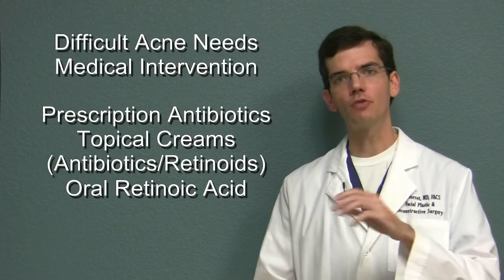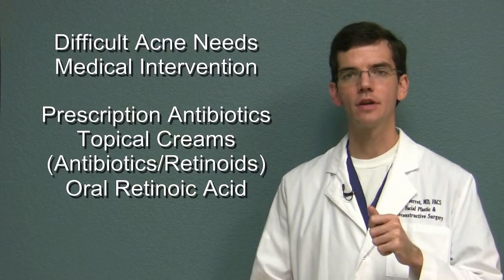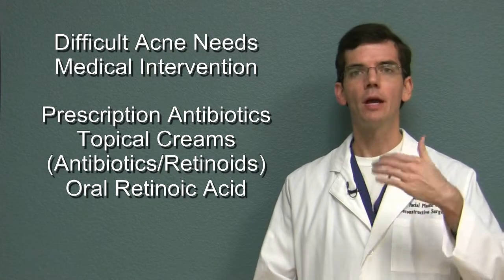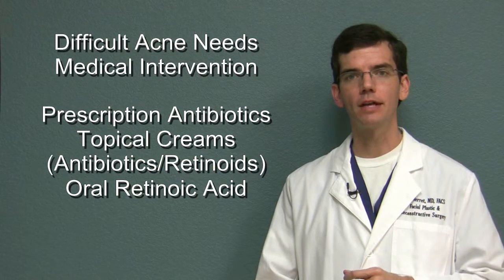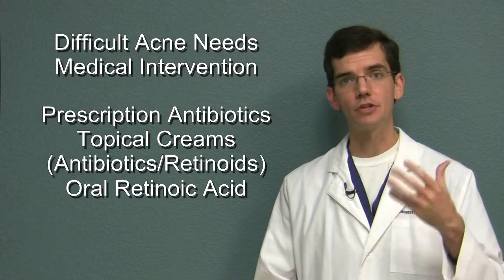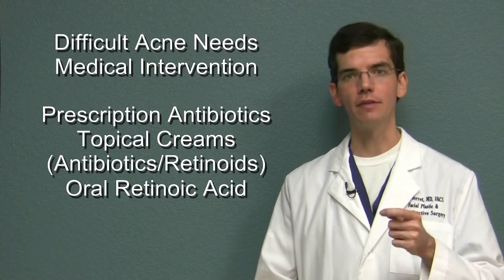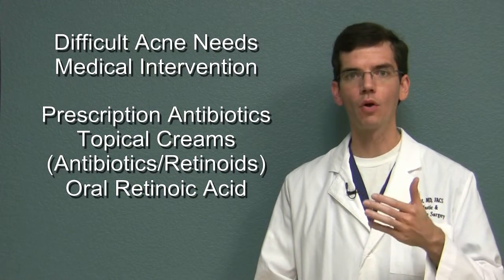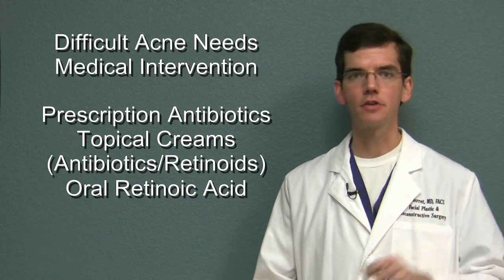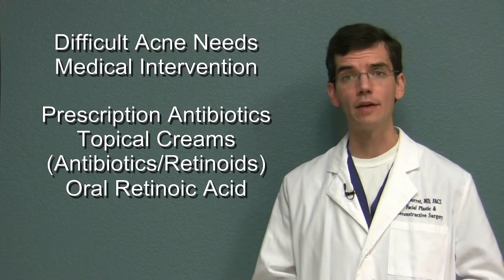If acne can't be controlled with over-the-counter products, the next option are medications. Topical medications including antibiotics — which not only have an antibiotic component but an anti-inflammatory component — can be helpful, as well as vitamin A derivatives such as Retin-A, which is a topical vitamin A solution applied to the skin, or Accutane, which is the trade name for oral high-dose vitamin A. There are downsides and complications associated with all of these treatments and your physician can better talk to you about these and determine if they are right for you.